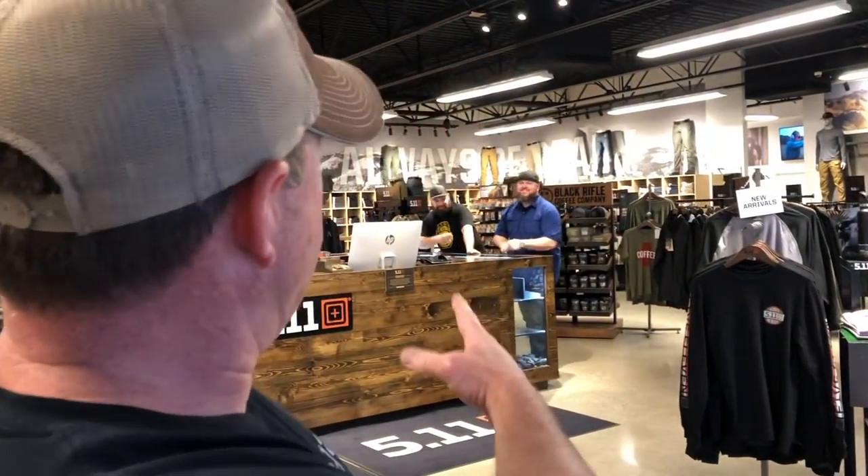We're going shopping. 5.11 not only sells tactical stuff, but we're going to the islands and we need shorts. So I'm here to get some shorts. The boys are here for some other stuff, but I'm here for shorts. This is our personal assistance crew right here — the Nashville store is where it's at.